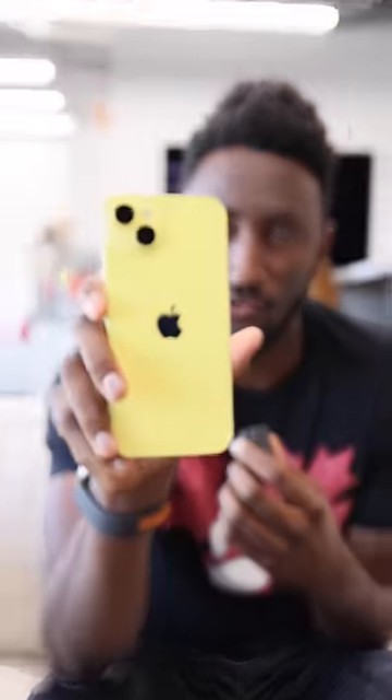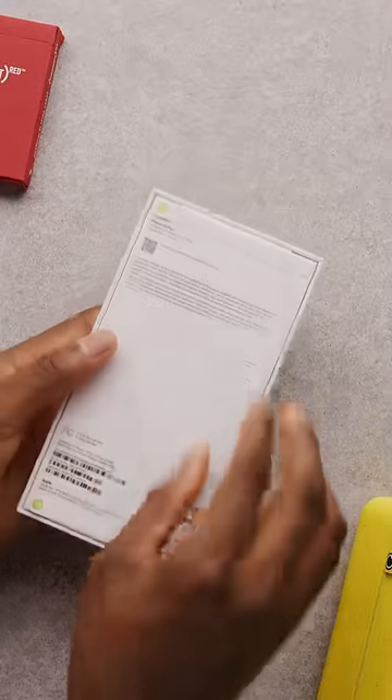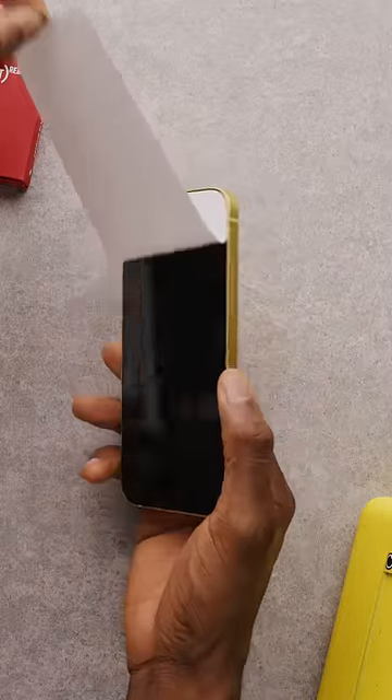So this is the new yellow iPhone 14 Plus. Apple's been doing these mid-cycle new colors just to keep the iPhone fresh and talked about. There haven't been that many yellow phones over the years. This one is a surprisingly polarizing yellow — some people in the studio love it, some people hate it.